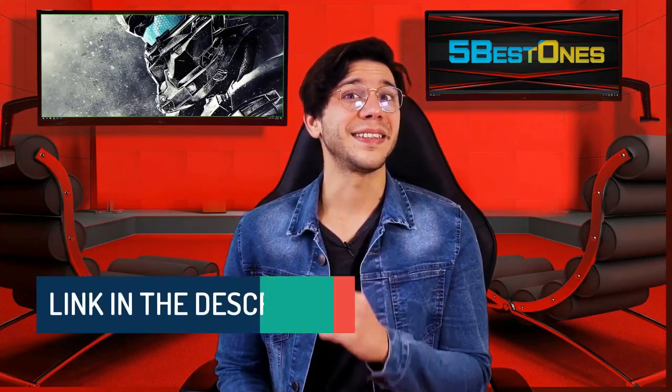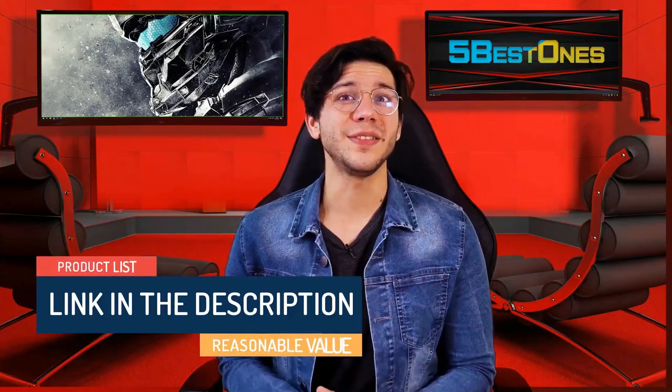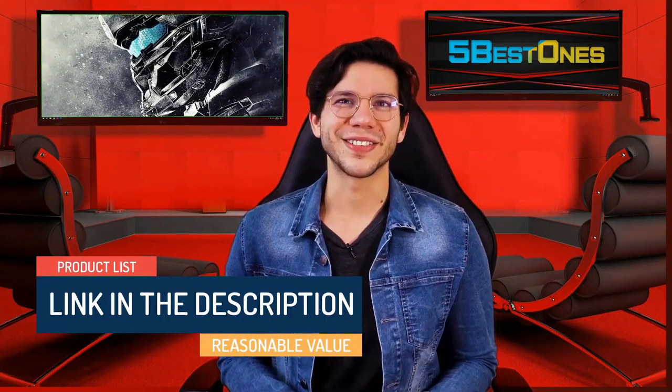We have made a list by investing a healthy amount of time and effort. The link in the description demonstrates the product list with a pretty reasonable value. So let's get started.